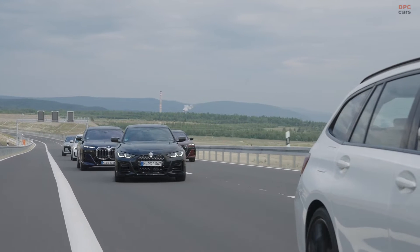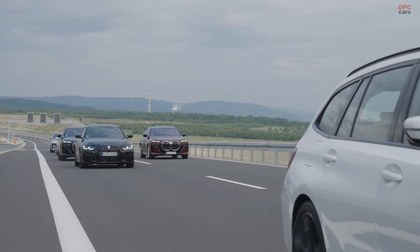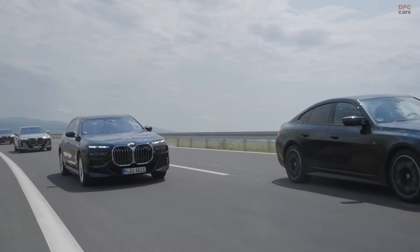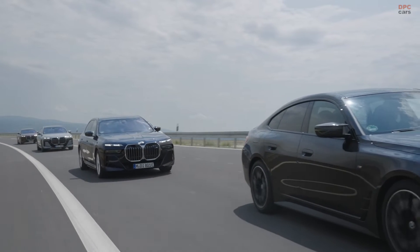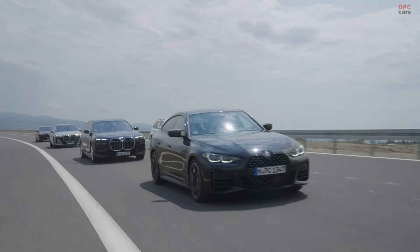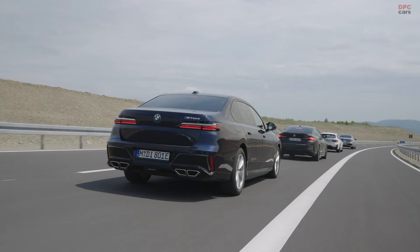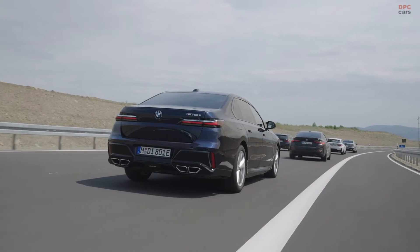The BMW Personal Pilot L3 is user-friendly, with clear display symbols and steering wheel buttons for activation and deactivation. However, drivers must remain prepared to resume control when prompted by visual and acoustic signals. If the driver fails to respond, the vehicle safely comes to a stop.